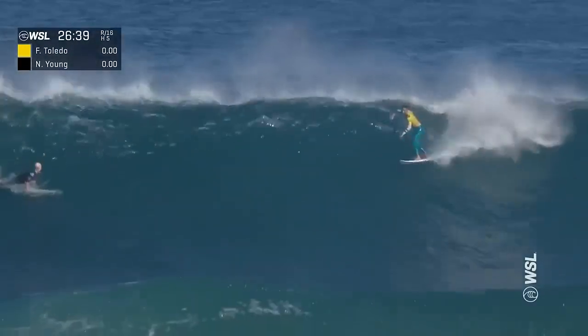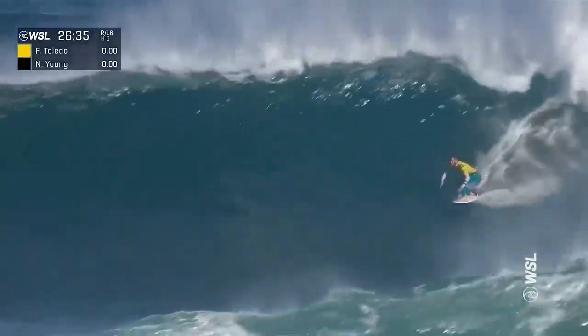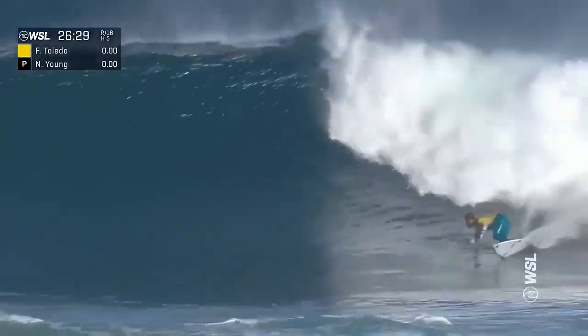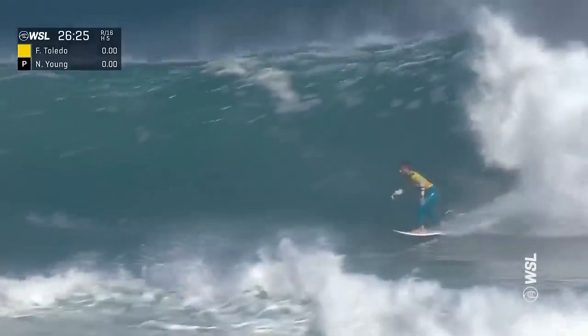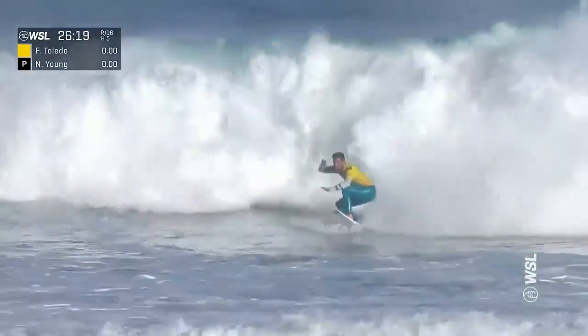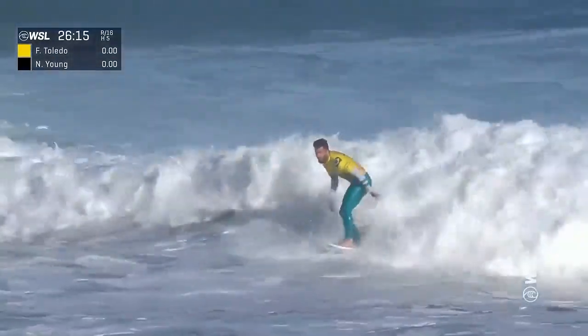Here he goes — first ride of heat number five, the round of 16. Toledo hammering down the line, first section — nice turn there. Now improving: ditching the fins for a moment and rolling through to the inside. Tricky end section, but Felipe just ollies over the step, maintains that control.